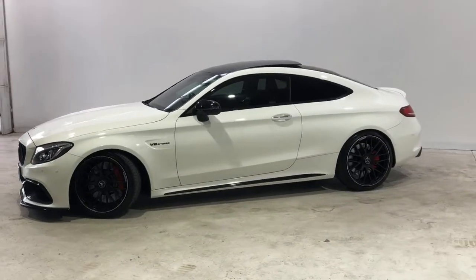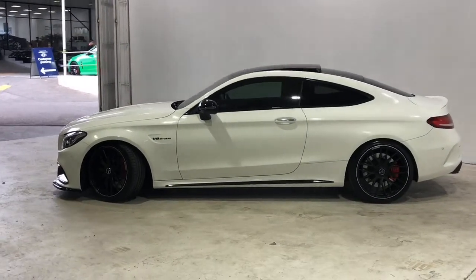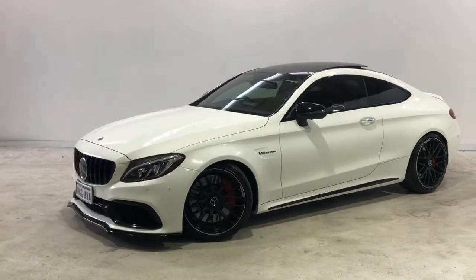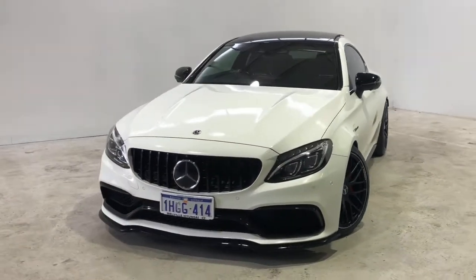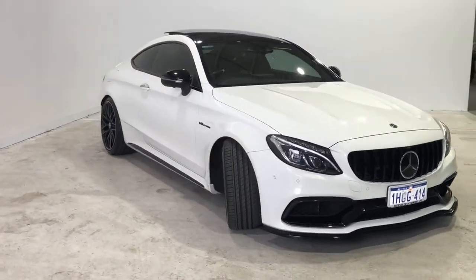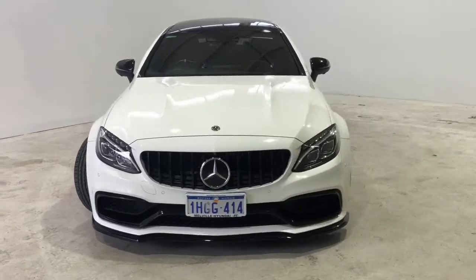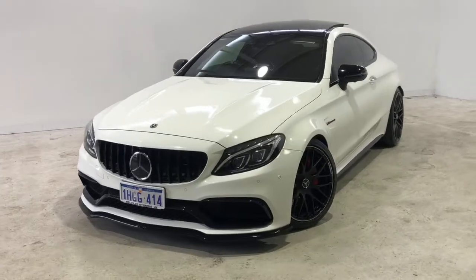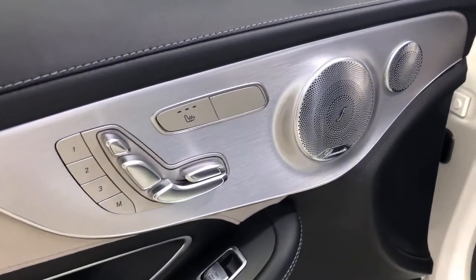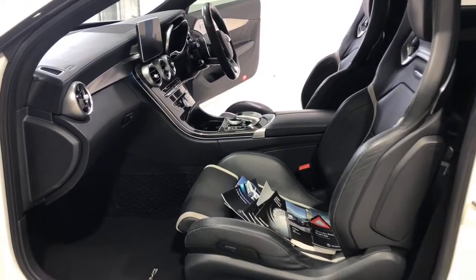Introducing the 2017 Mercedes-Benz C63S. The C63S is a rear-wheel drive two-door sports coupe with five seats, powered by a four-litre twin-turbo engine that has 375 kilowatts of power at 5500 rpm and 700 newton metres of torque at 1750 rpm, via a seven-speed automatic.